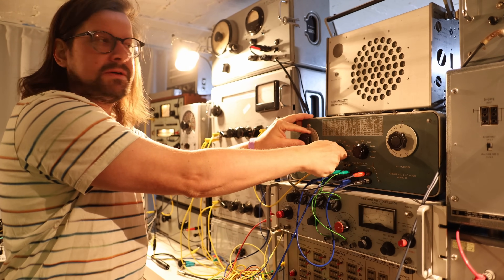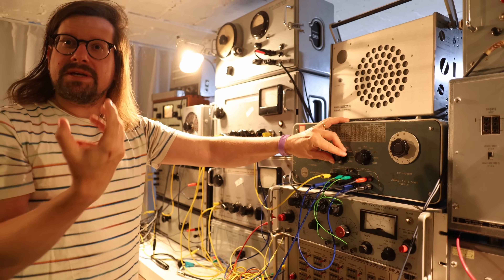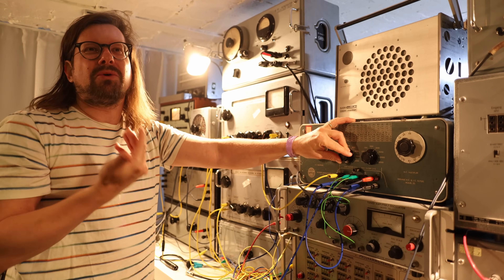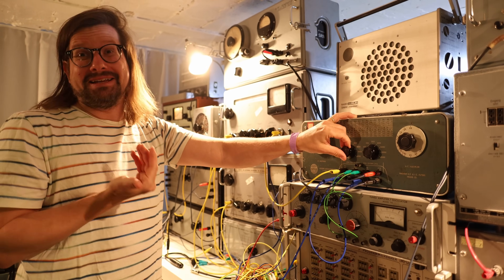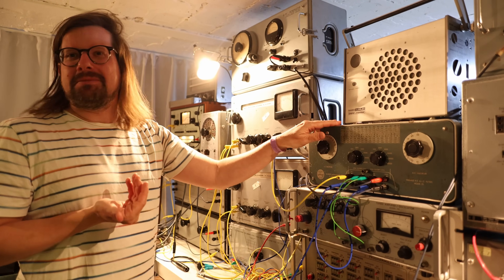Why does it sound like that? Mostly this is all coils, basically. And the way they are wound makes everything sound super good. They don't make them like that anymore.